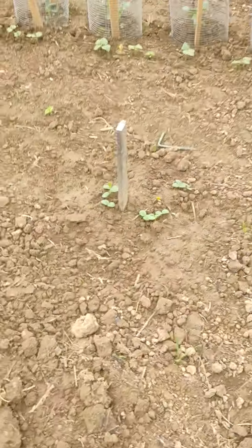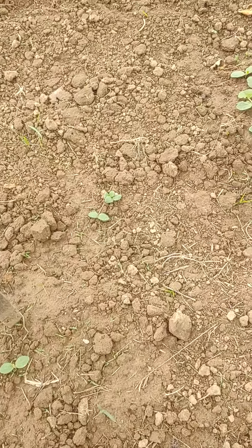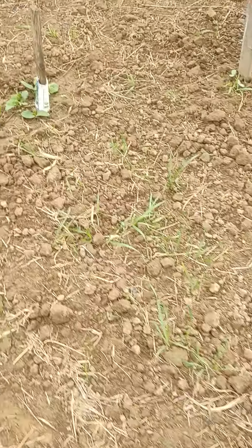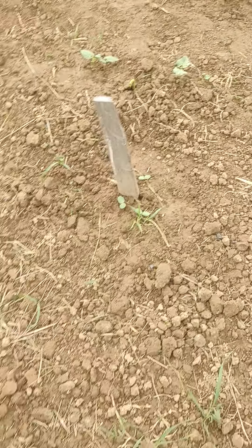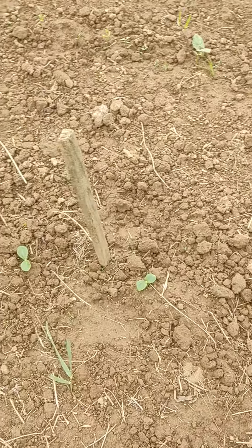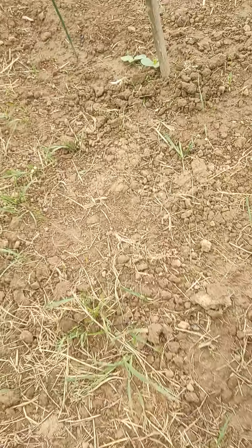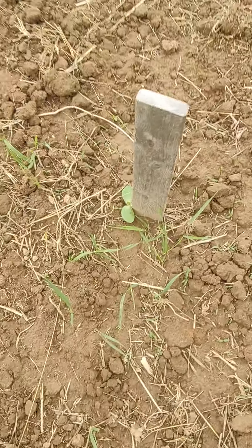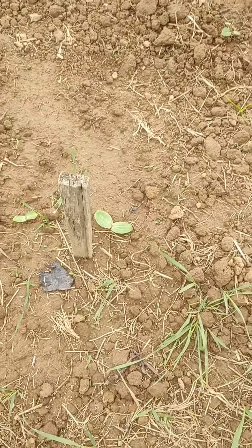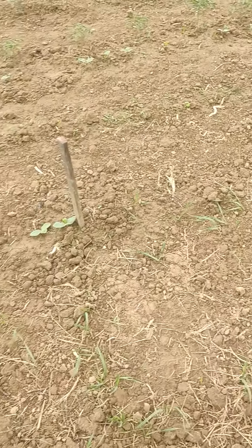We counted the squash hills going down the row — one, two, three, four, five, six, seven, eight, nine, ten, eleven, twelve, thirteen, fourteen, fifteen, sixteen, seventeen, eighteen, nineteen hills of some kind of squash-type plants. That's a lot, but usually only two or three of those would grow. We went to every single hill and there wasn't one without plants coming up.